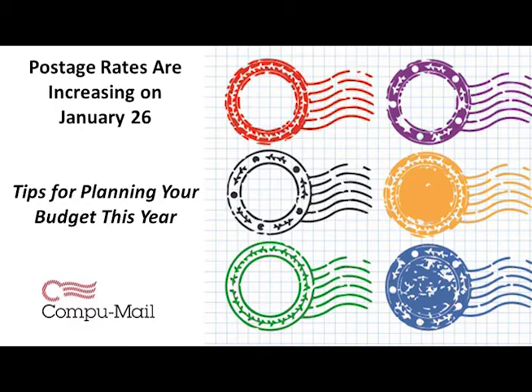In this session, I cover everything you need to know about the increase in postage rates for 2020 and how you can effectively plan your marketing budget this year. I want you to be able to walk into the office after the changes take effect and feel confident in your direct mail budget and strategy for 2020.